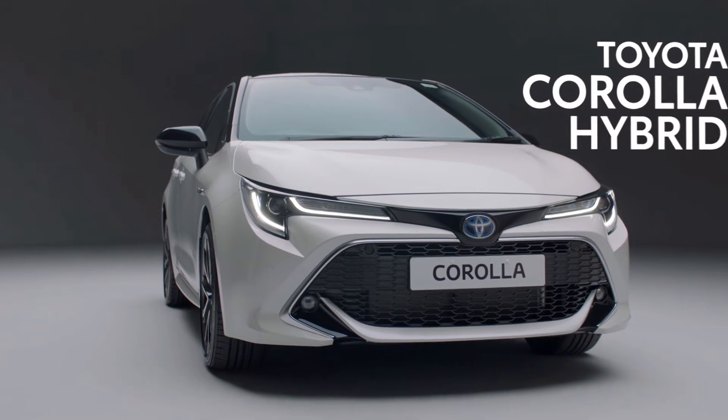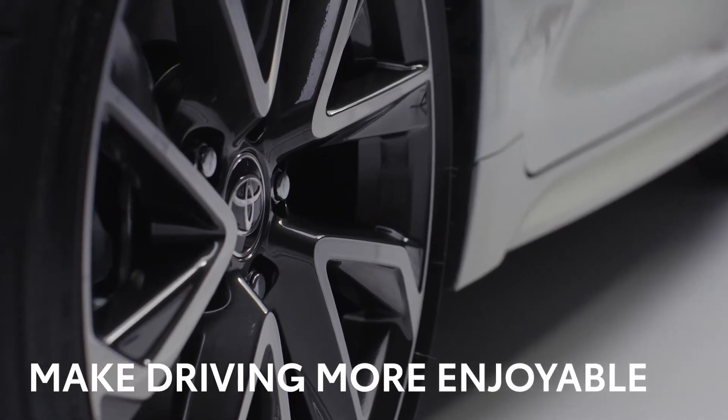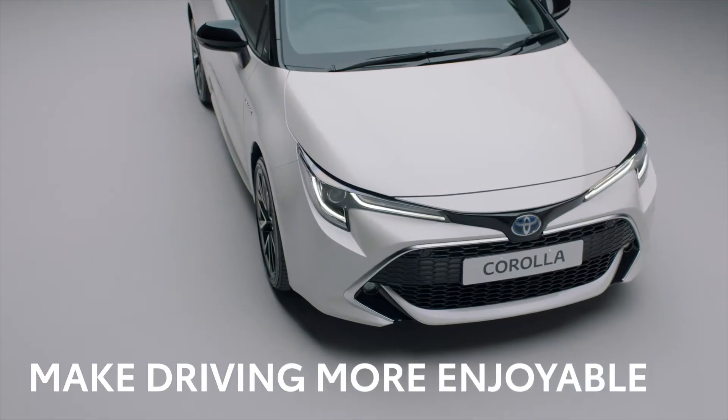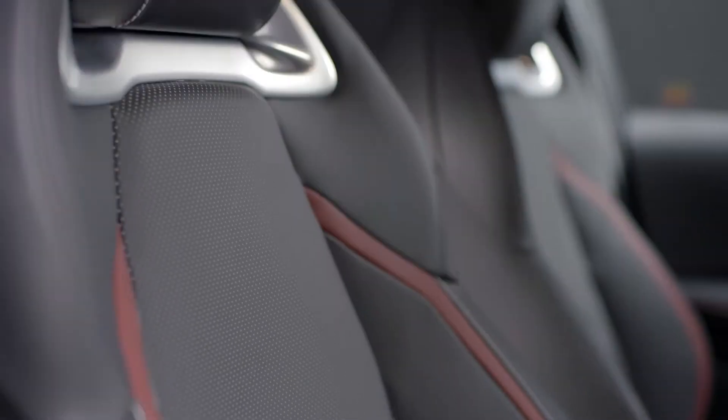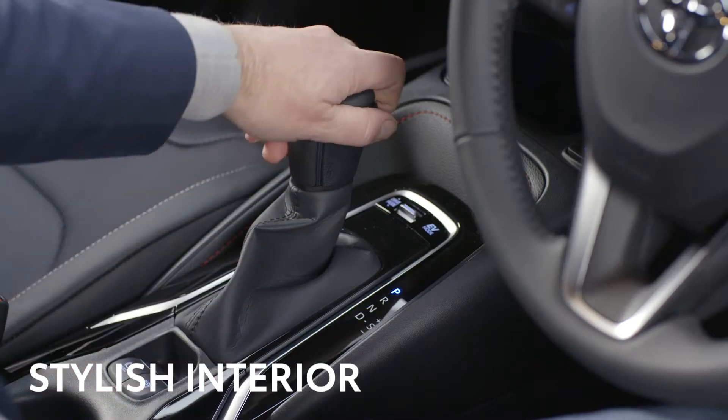This is the award-winning Toyota Corolla. Built in Britain, its sleek styling, incredible detailing and advanced hybrid engine technology is designed to make driving more enjoyable. And with its stylish interior, you'll feel the difference as soon as you get behind the wheel.